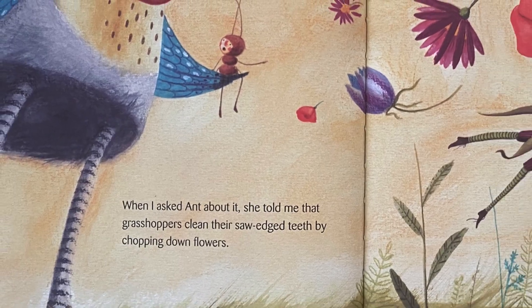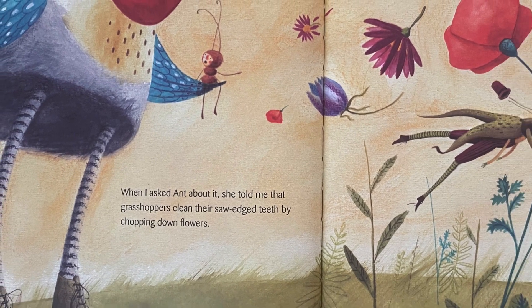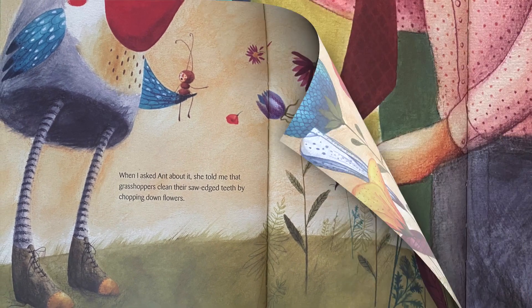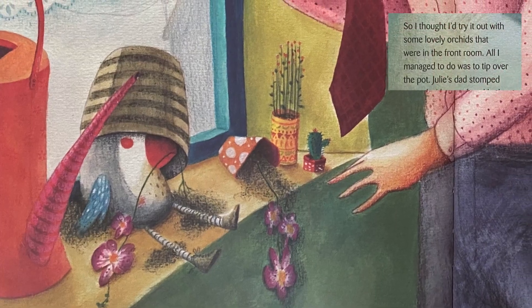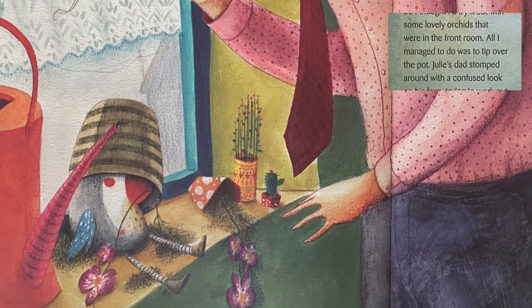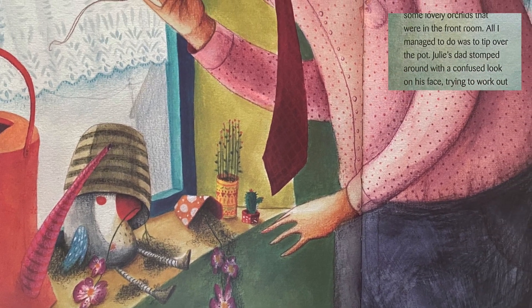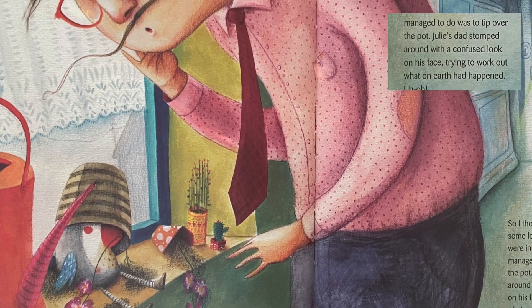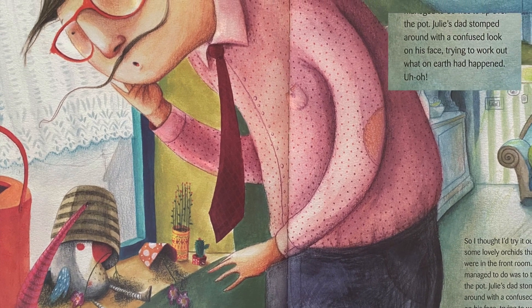When I asked Aunt about it, she told me that grasshoppers clean their saw-edged teeth by chopping down flowers. So I thought I'd try it out with some lovely orchids that were in the front room. All I managed to do was tip over the pot. Julie's dad stomped around with a confused look on his face, trying to work out what on earth had happened.